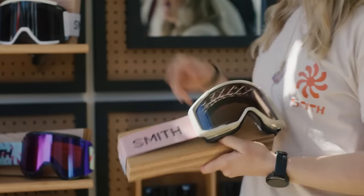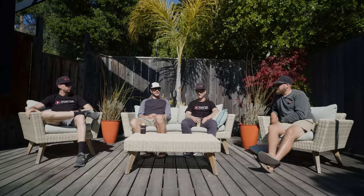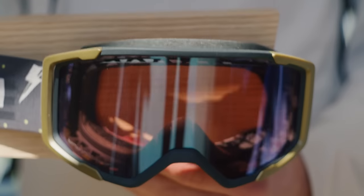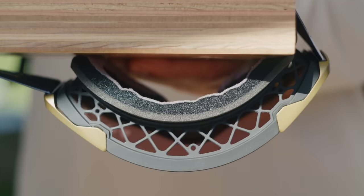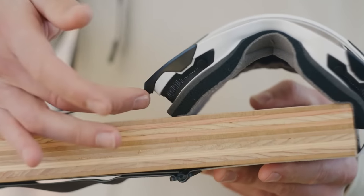Also some sweet new goggles from Smith — that Rhythm DH goggle is pretty badass. Really excited to see a new goggle in the Smith line. They've been doing the same thing for a while and it's been working, but it's cool to see them mix it up with a new design: outriggers, tear-off system, the whole kit. Chromapop lenses — really cool.